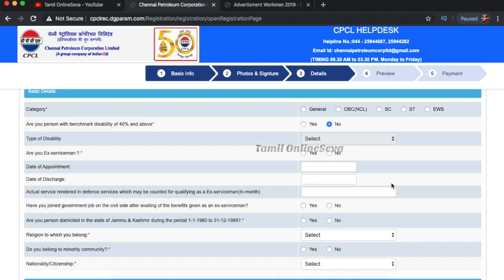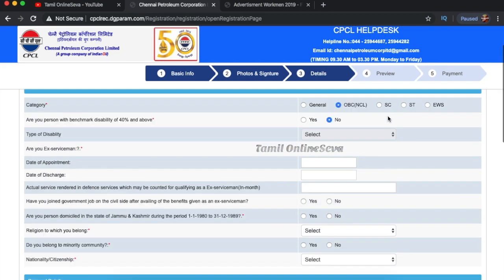Click save and next. If you need to upload, select your category. Categories available are General, OBC, Non-Creamy Layer, and SC/ST. Select the appropriate one. If you do not belong to any reserved category, select accordingly.